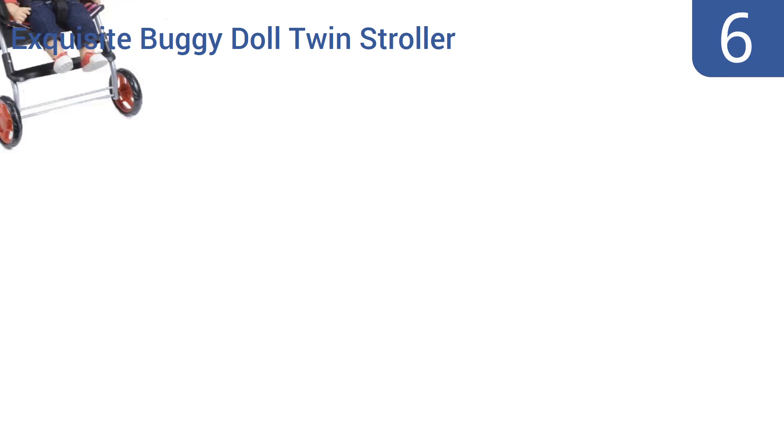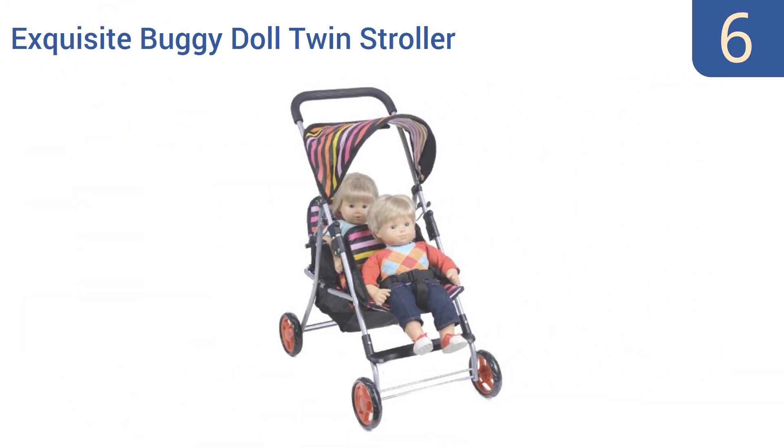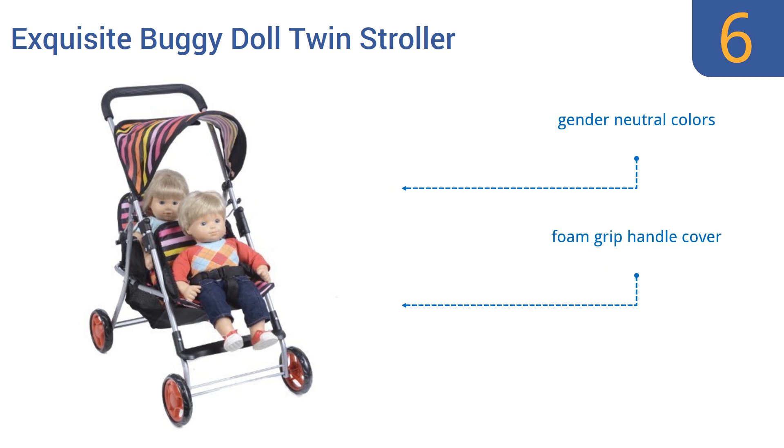Coming in at number six on our list, the Exquisite Buggy Doll Twin Stroller lets your young one take not one but two dolls along for a walk. It features twin inline seats that can each handle a large doll safely, thanks to three-point harness systems. It comes in gender-neutral colors with a foam grip handle cover, however the wheels are rather flimsy.